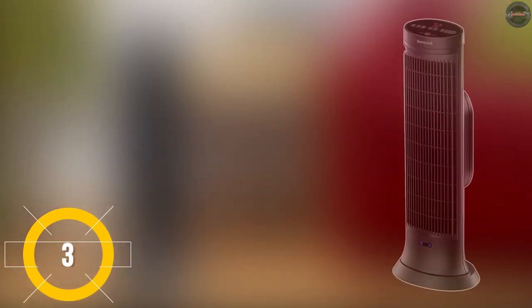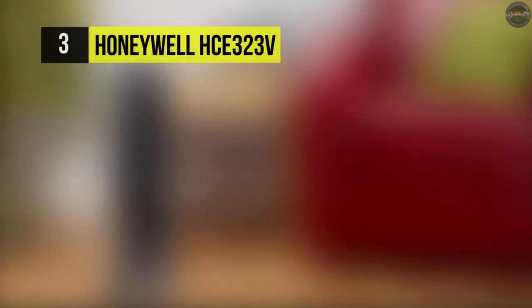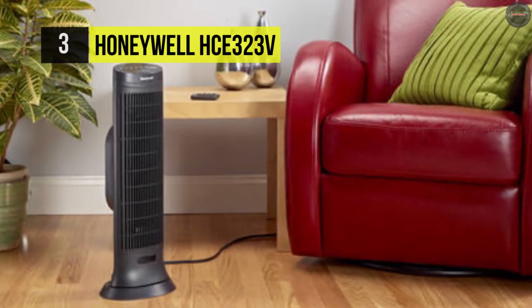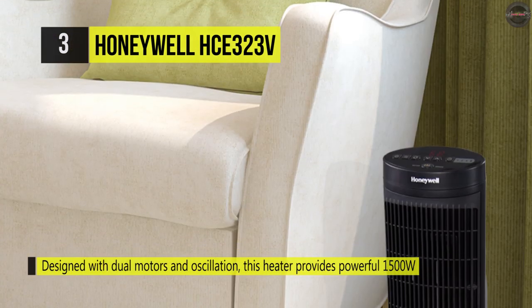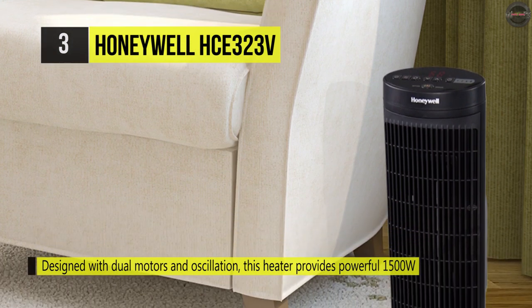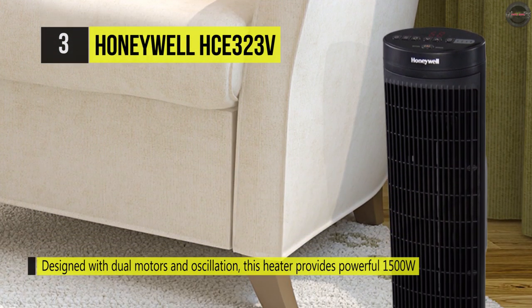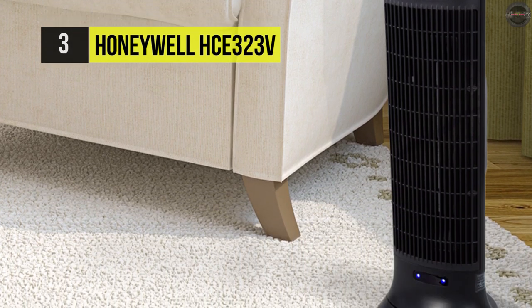The Honeywell HCE-323V provides programmable thermostats and two heat settings, which provides a customizable level of comfort. Also, it offers motorized oscillation that encourages circulation of warm air to help eliminate cold spots in the room. Besides, the easy-to-use dial control allows for dynamic adjustments of the heater at two speeds.